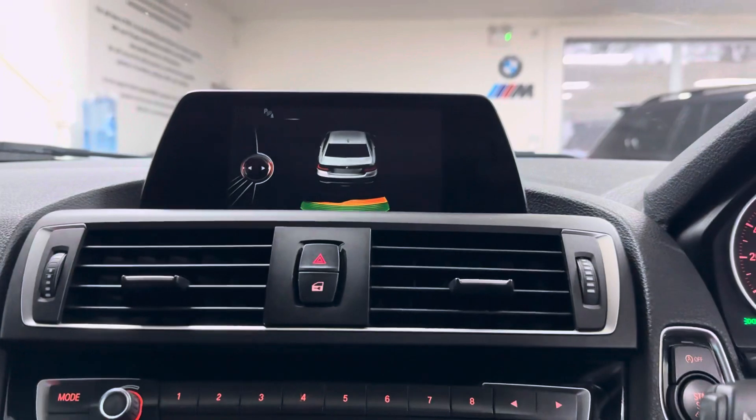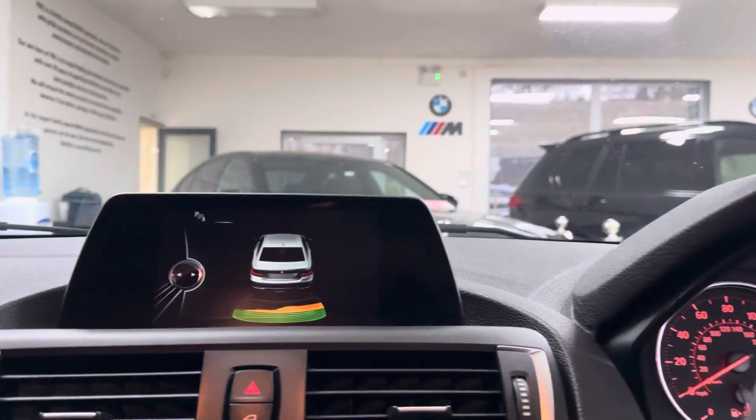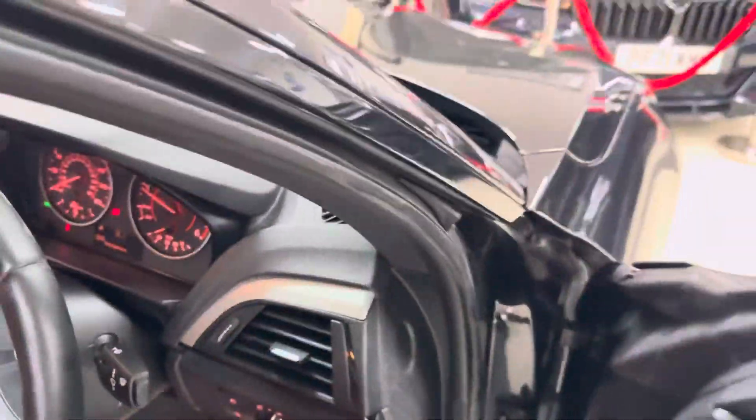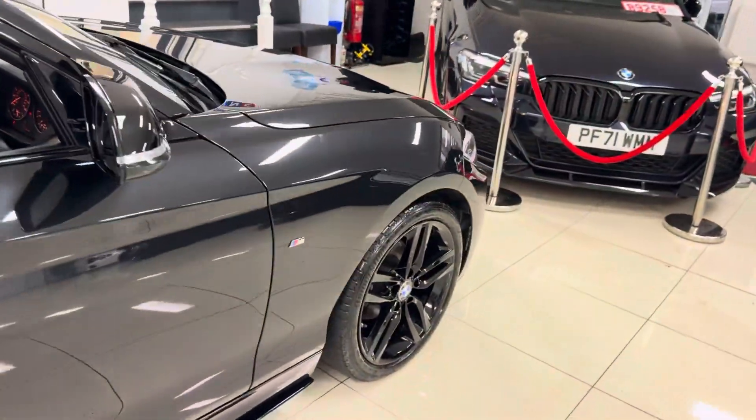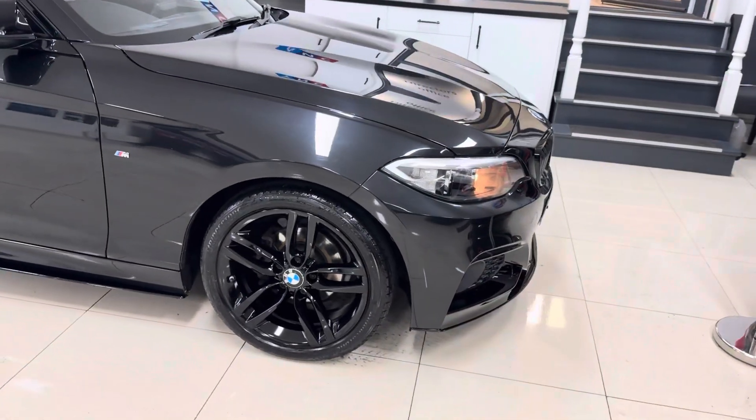Rear parking sensors. So there is a look around at this very nice 218D M Sport Coupe. For further details, don't forget you can use the links below in the description box. Thank you, take care, bye-bye.